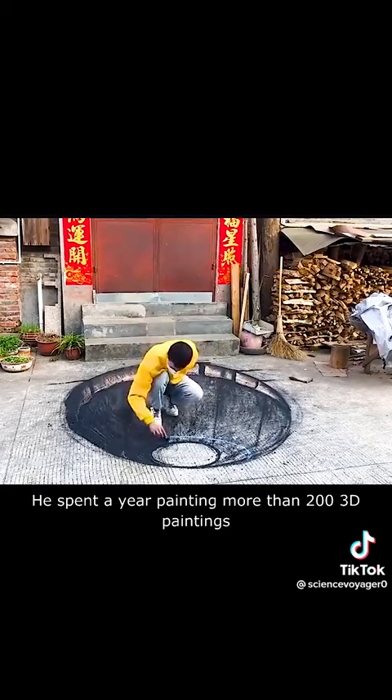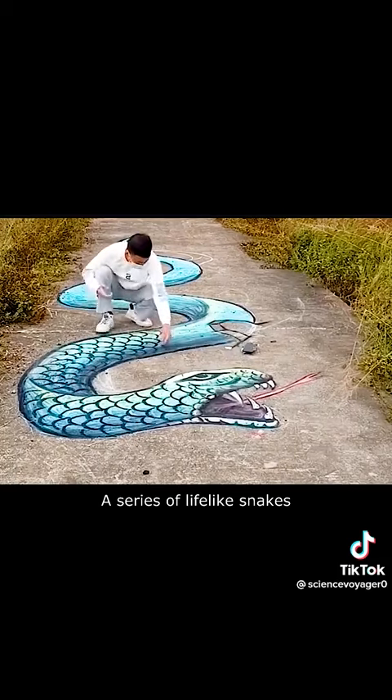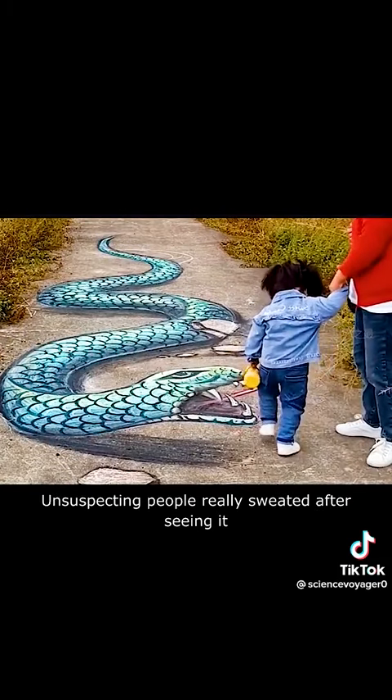He spent a year painting more than 200 3D paintings — huge dirt pits on the road, a series of lifelike snakes — and unsuspecting people really broke into a sweat after seeing them.